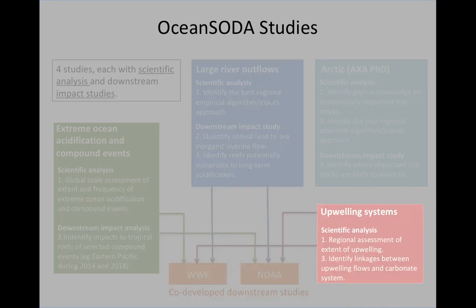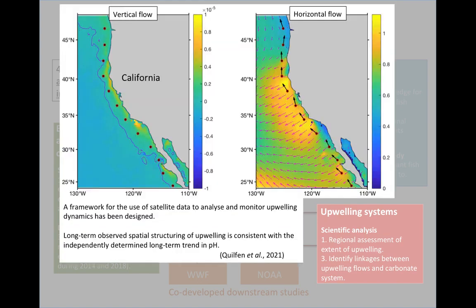We've also looked at upwelling systems, using wind speed data. If we know the wind conditions along coastlines, we can use that information to understand how much water is being drawn up from below — how much is being upwelled — and how much is being transported offshore. We have been able to verify that our upwelling flows, both vertically and horizontally, are consistent with observed changes in pH within these regions. This information has clear use within fisheries for understanding how fish stocks are likely to be impacted as our climate continues to change.